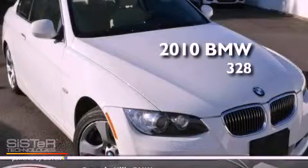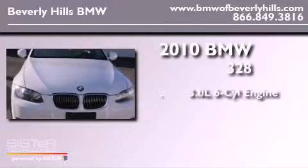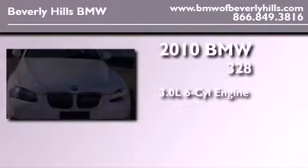This is a certified pre-owned 2010 BMW 328. It has a 3.0-liter six-cylinder engine and an automatic transmission.